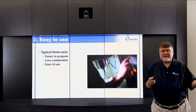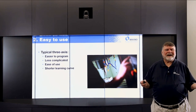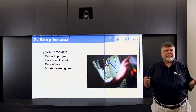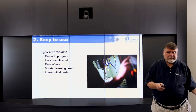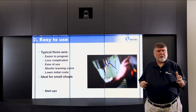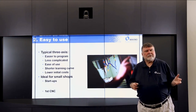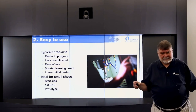Ease of use — it's very easy to use. There are more than four times the number of people out there with experience in verticals versus horizontals. It's a shorter learning curve. Lower initial cost. It's an ideal machine for small shops, startups, your first CNC vertical, or if you're doing prototype-type work.